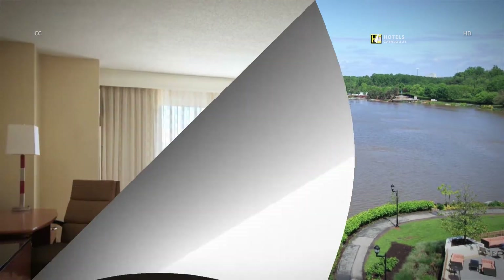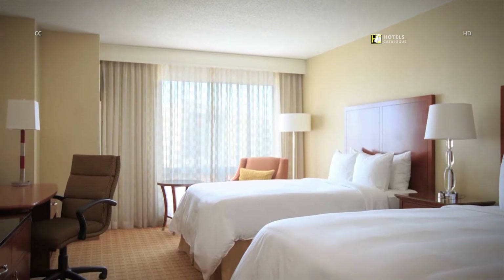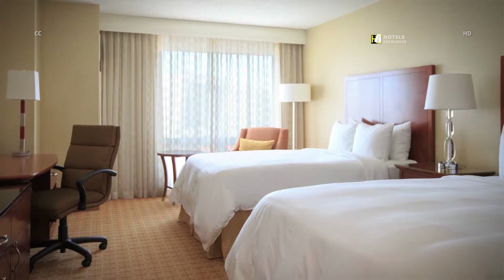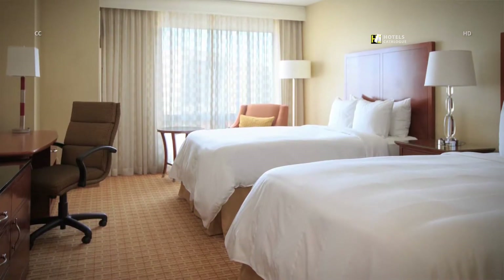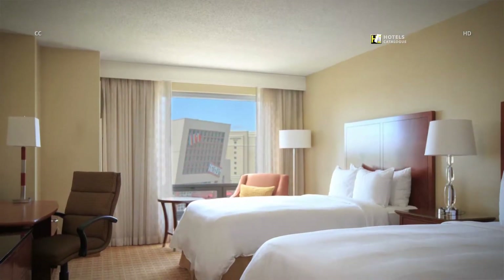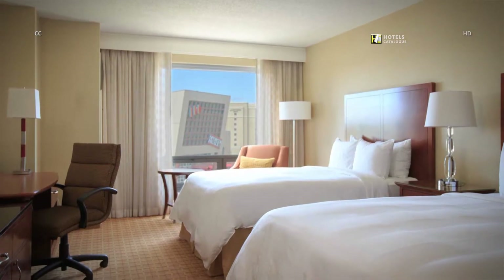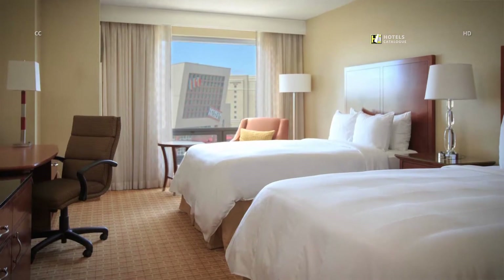Our rooms effortlessly blend comfort, style and productivity. Each room features luxury bedding including down comforters, designer duvets and fluffy pillows. Whether staying on the 7th or the 11th floor, our lake-view rooms feature delightfully inspiring views. Select from accommodations with one king-size bed or two double beds.